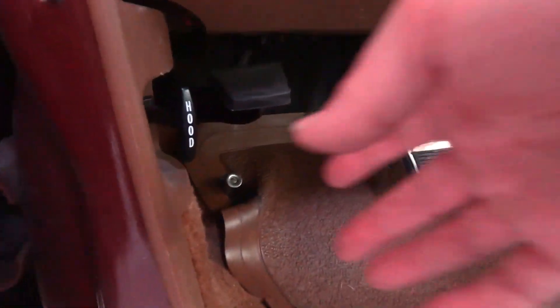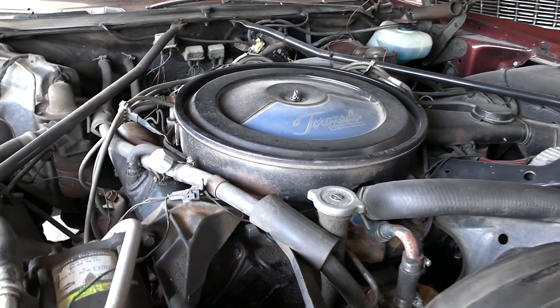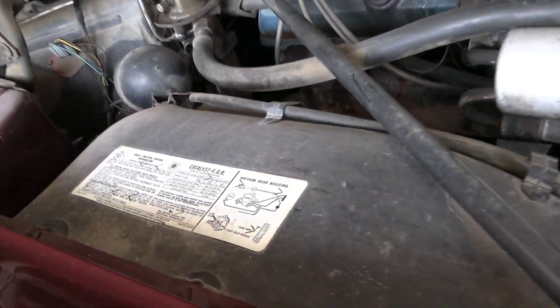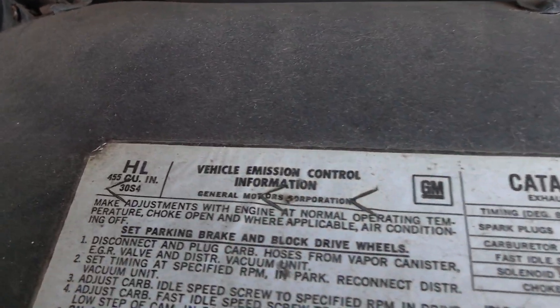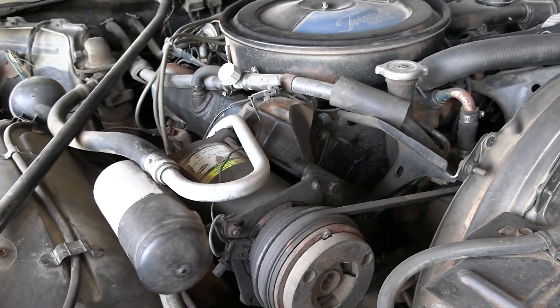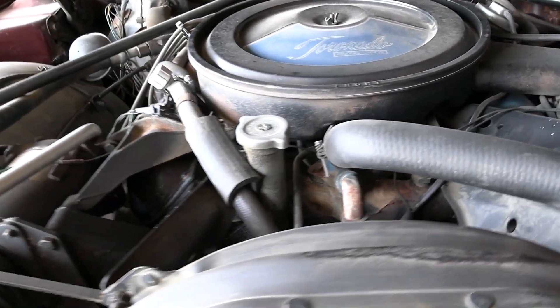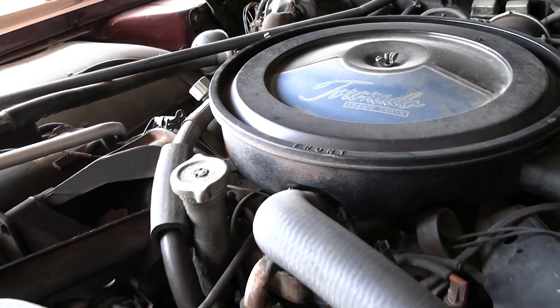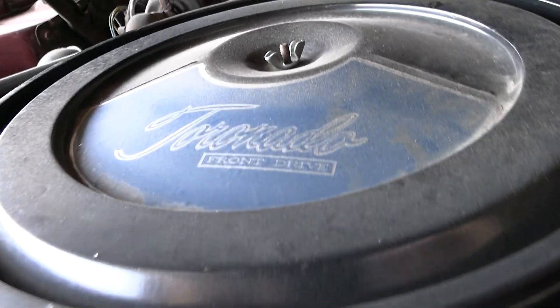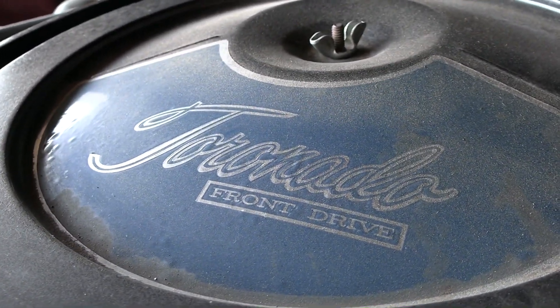Let's go ahead and pull the hood and take a look under there. It is powered by an Oldsmobile 455 V8. In fact, the original sticker is over here — if you look up there in the corner you can see it says 455 cubic inches. It looks completely factory original under here, which you would expect with 81,000 miles. You can see here on the air cleaner it says Toronado front drive.